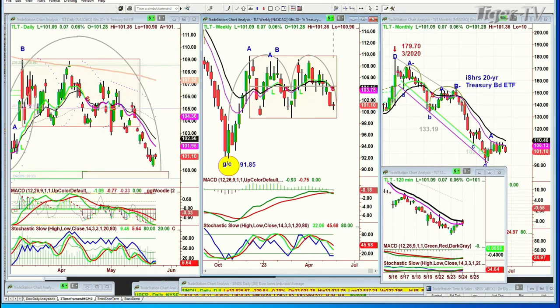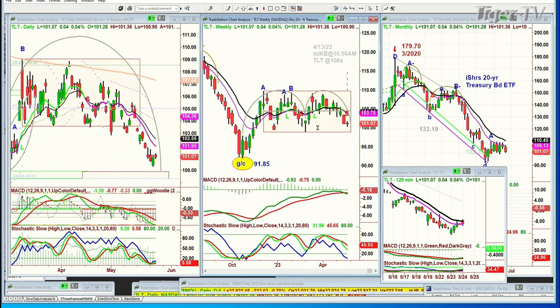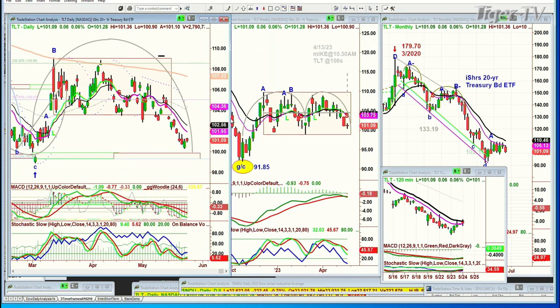I wanted to show you the TLT — up 6 cents at 101.09. That rectangle formation: when Mike had called me from Boston and we were trading at about 106 on the 13th of April, I said I wouldn't be surprised if over a period of time, maybe the end of May, we're very close to 106 — but we're not, we're at 101. We're at the bottom of the second arch formation. The bigger rectangle in the weekly chart has the low of 99 — that's going to be really important. If you take out that low, then you're looking at yields. I'll pull up the yield chart as soon as we return. Dow's down 238, S&P's down 38. We'll be right back.